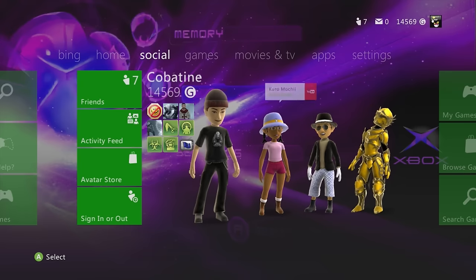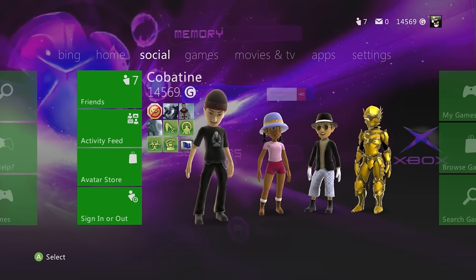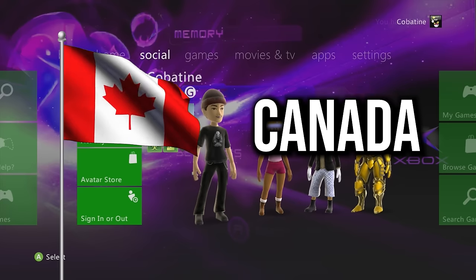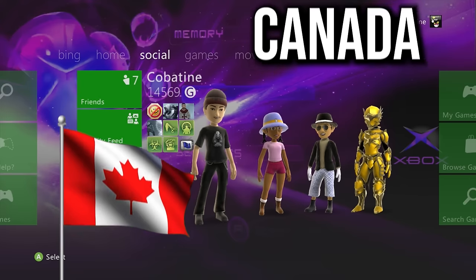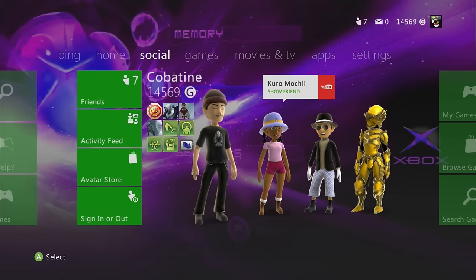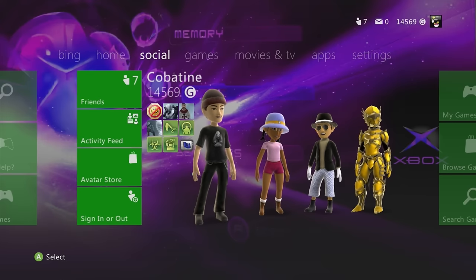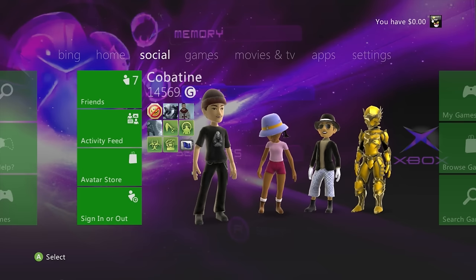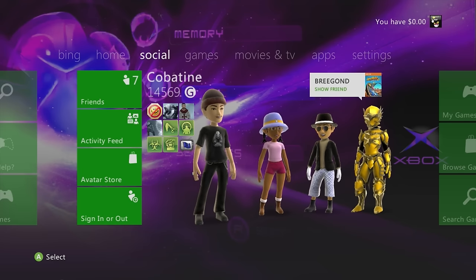This marketplace is set in Canada so the region is set to Canada. If you want to follow this to its maximum potential and find everything I find, I suggest making a brand new account and setting the region to Canada, as there might be certain items not available in your region.